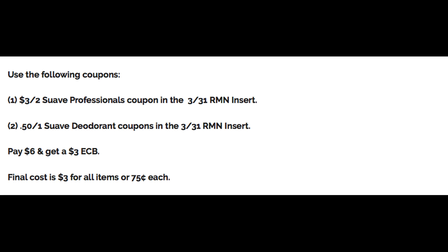Use one of the $3 off two Suave Professionals coupons coming in the $3.31 RetailMeNot insert, and then two of the $0.50 off one Suave deodorant coupons in that same insert. That is going to drop your total to $6, and then you will get back a $3 extra buck for spending $10. Final cost is $3 for all items, or just $0.75 each. If you have a two-off-two deodorant coupon, definitely pair it in with this scenario to lower your out-of-pocket costs.